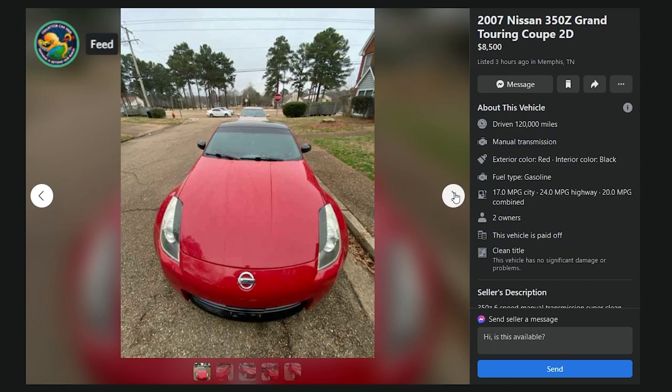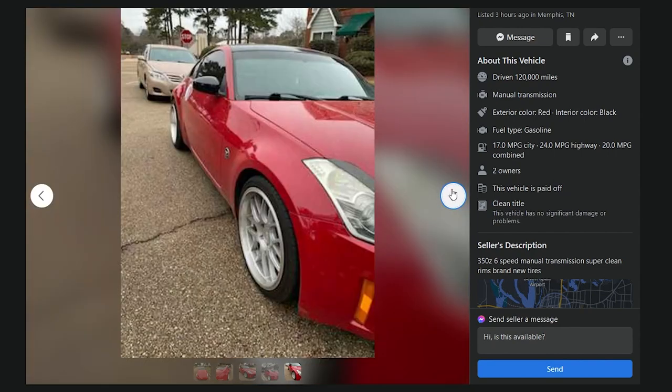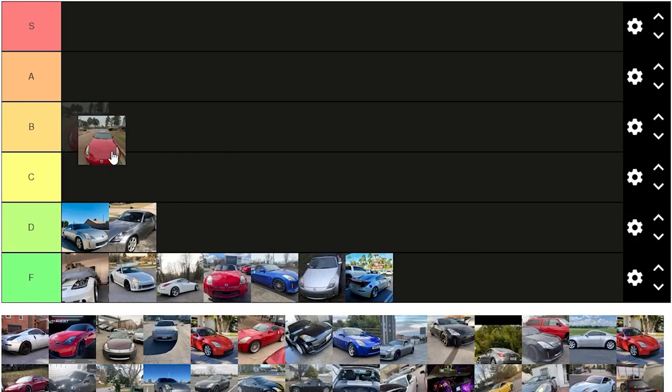07 350Z Grand Touring Coupe, two-door, $8,500, listed three hours ago in Memphis, Tennessee, 120,000 miles, manual transmission, six-speed. Super clean rims, brand new tires. The widest angle camera in the world — nice picture, Michael J. Fox. Cringe wheels, cringe eyelids on the headlights. You know something interesting? The reason people with Parkinson's shake is not because of Parkinson's disease — it's because of the medication they take for it. Parkinson's actually makes you really stiff. At any rate, this car is a C. Straight-up C. 120,000 miles, not a bad price. You'd have to de-rice it — that F*** It sticker is hyper-cringe.